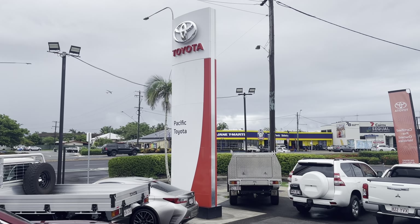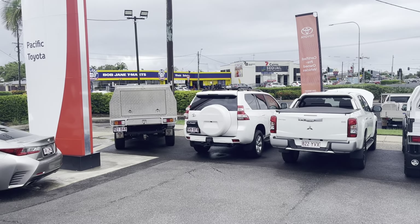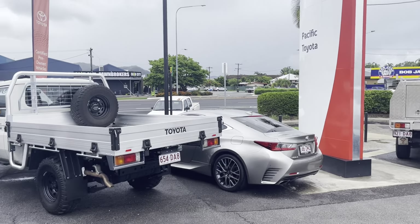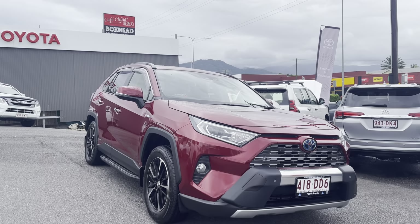Good afternoon Amy, it's Kerry here from Pacific Toyota Lexus Cairns. What I'd like to do for you and your mum and dad is a high-definition virtual tour of our 2020 Toyota RAV4 Hybrid Cruiser.